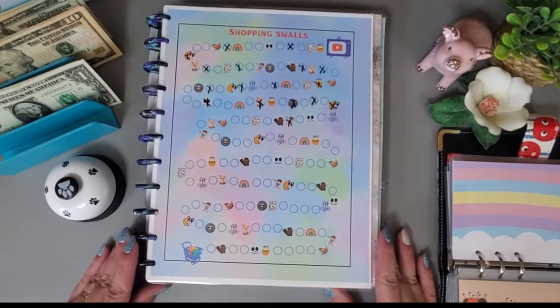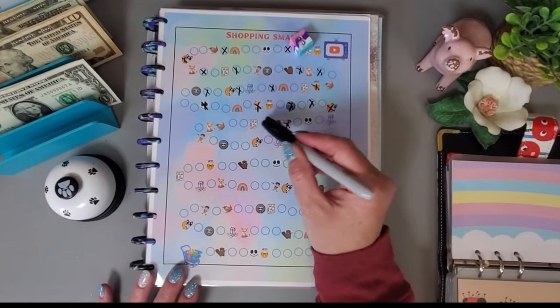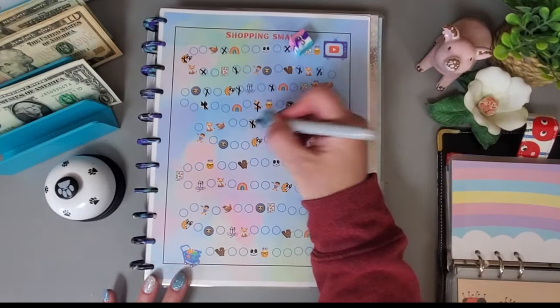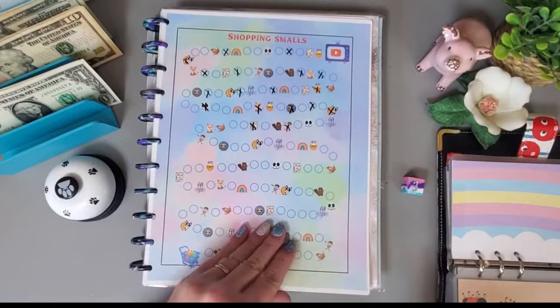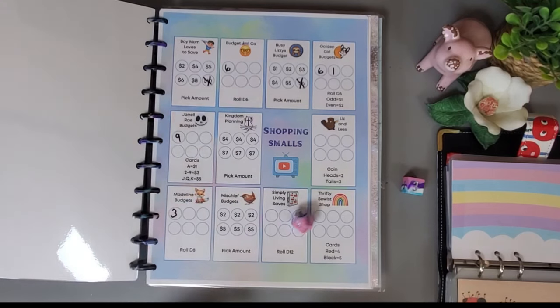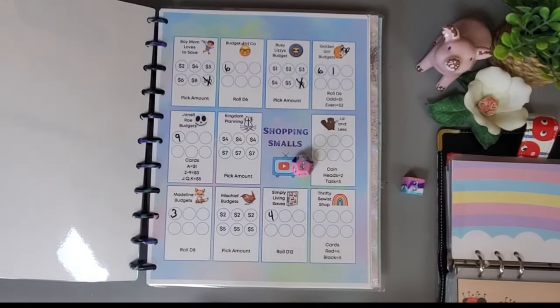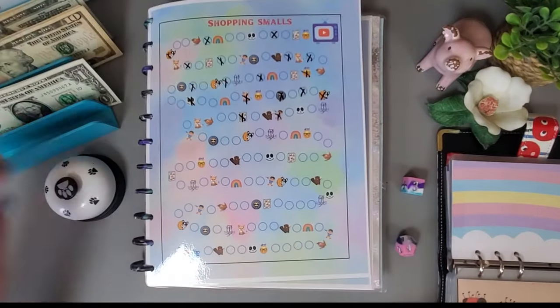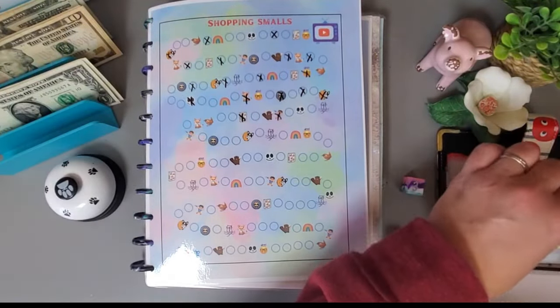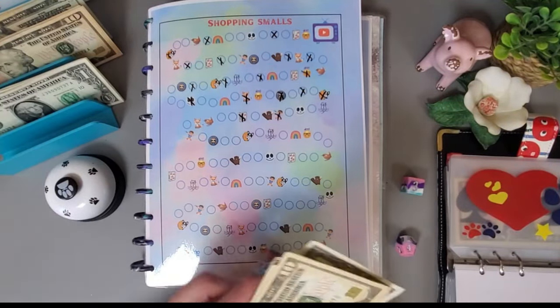I want to play this one. We ended right here, so let's roll the dice — got a 3, which is my little symbol. That means rolling a d12 — we got a 4, so I need to pull $4.